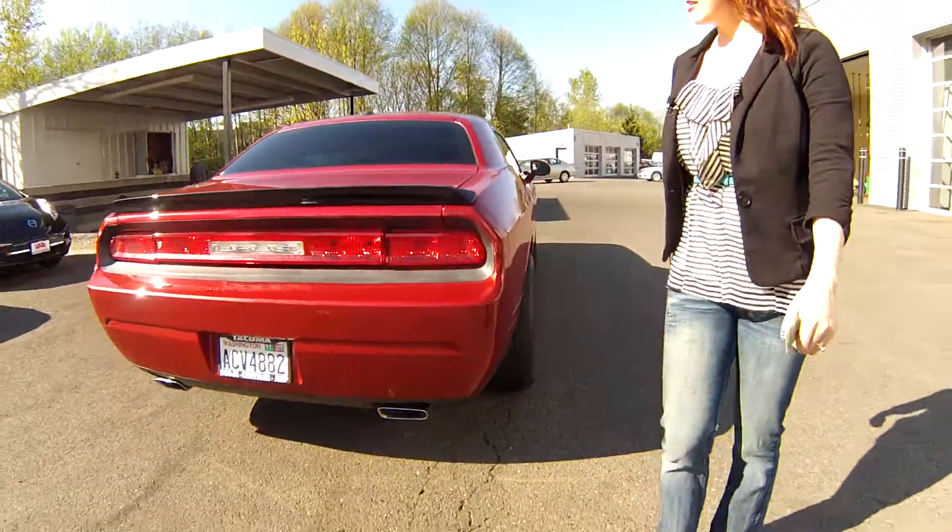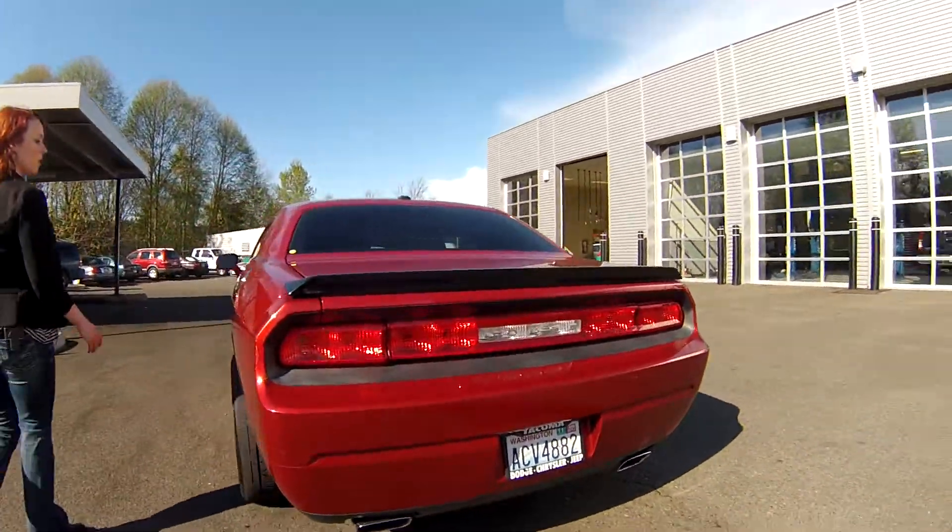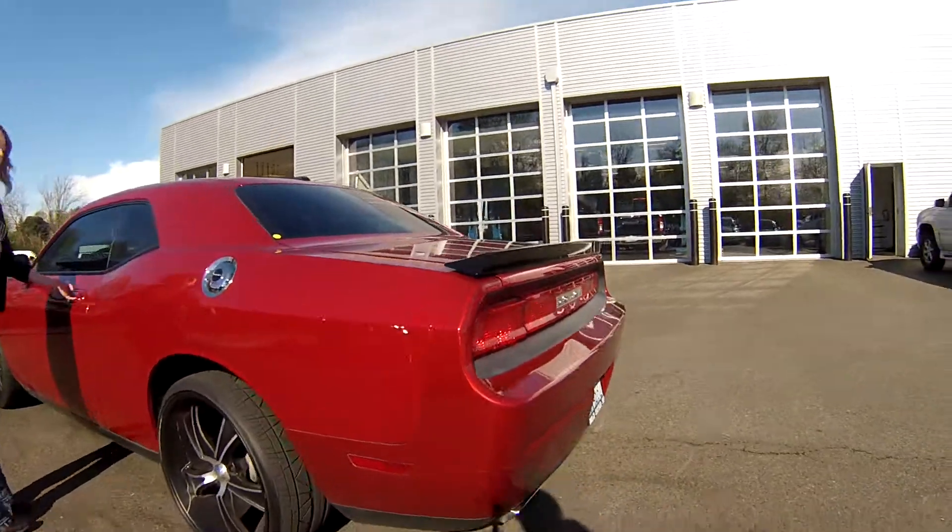Look at the back, you guys — how sweet is that? Chrome gas cap here for your fuel.